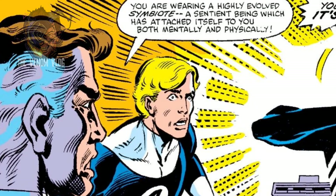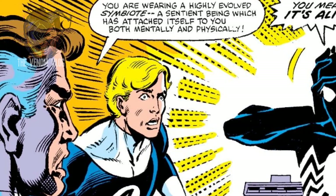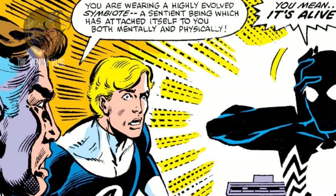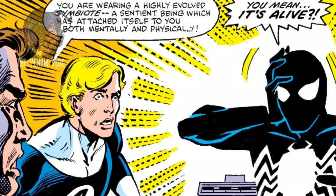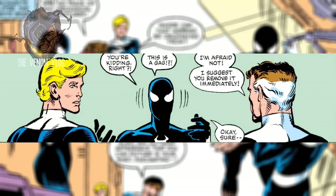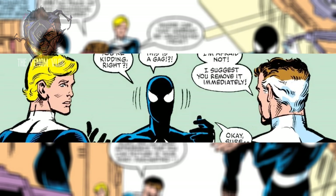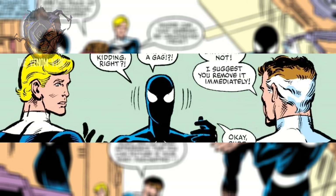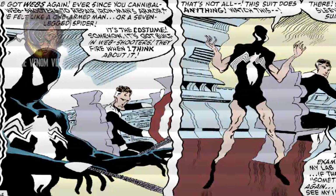With the door securely closed and locked, Reed drew a deep breath, knelt in front of his friend, and finally spoke: 'It's the costume, Spider-Man.' 'What about it? Please Reed, just spit it out.' 'You are wearing a highly evolved symbiote — a sentient being which has attached itself to you both mentally and physically.' 'Wait — you mean it's alive?' And with words spoken more in frustration than compassion, Reed said: 'Spider-Man, the costume — it is alive. It's some kind of alien. That costume is bonding to you. Every cell in your body is now under its control.'